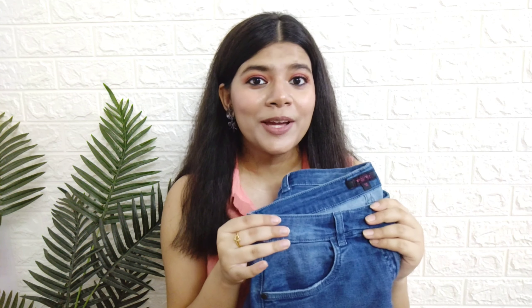Main mostly summers mein dresses ya one-piece hi wear karti hun because denims toh mujhse pehne hi nahi jaate, but this I can wear all day long and I know I'm gonna be super comfortable. It is stretchable, it fits amazing, and it's comfortable as well. This has to be my second most favorite item from this haul. I can pair this with short kurtis, crop tops, baggy t-shirts, and even with shirts — this short will go with everything. I got it in size 32.